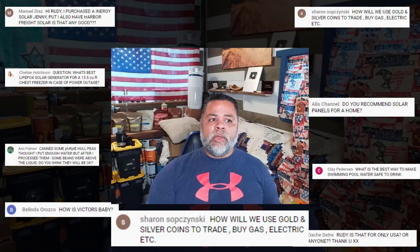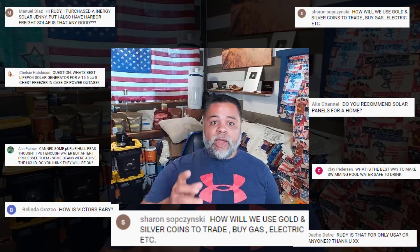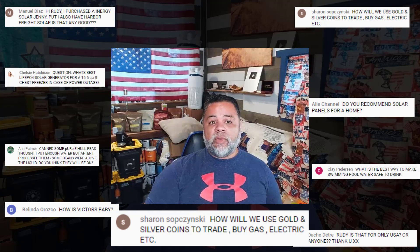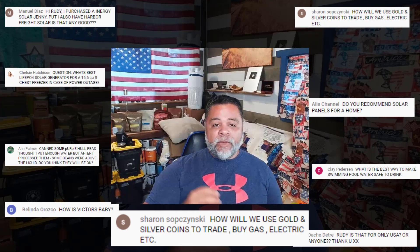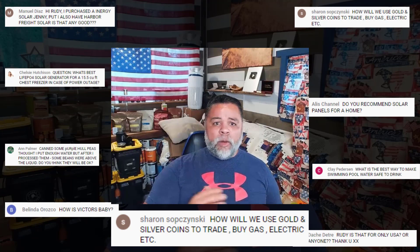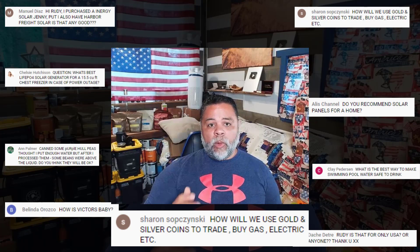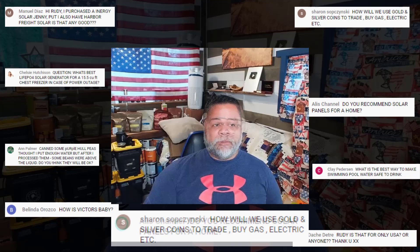Sharon asked: 'How will we use gold and silver coins to trade — buy gas, electricity, et cetera?' All we have to do is look at other countries. In Venezuela not too long ago, people were shaving off little pieces of gold to get haircuts, groceries, and basic items. Gold and silver is universal money recognized in every country. However, if we're talking Mad Max SHTF, I wouldn't rely on gold and silver — I'd rely on my preps. In my opinion, gold and silver is mainly used to store your wealth so you have something to start with when the crisis ends.